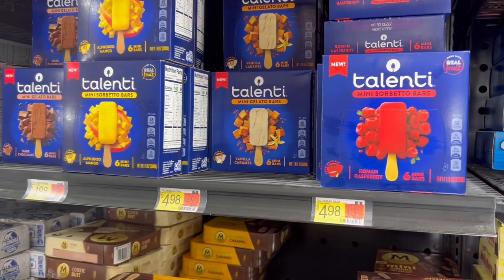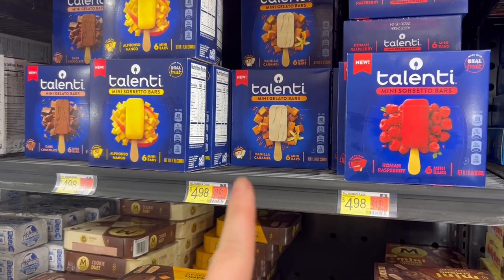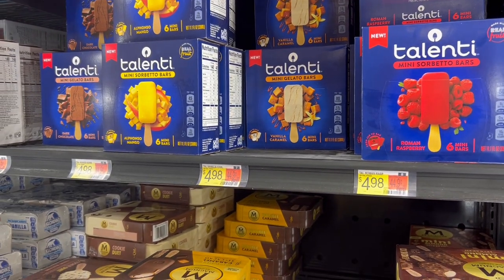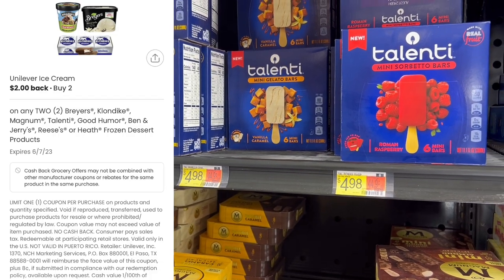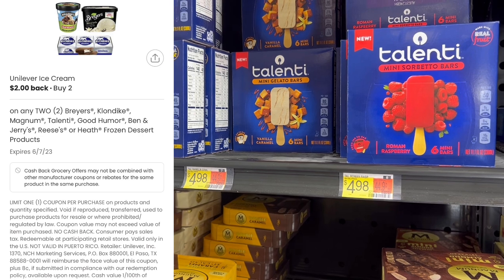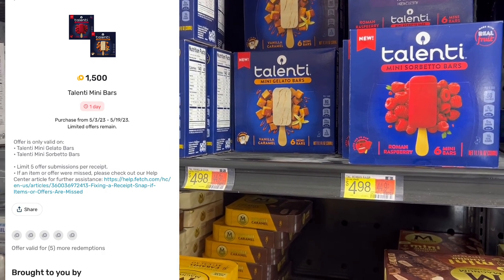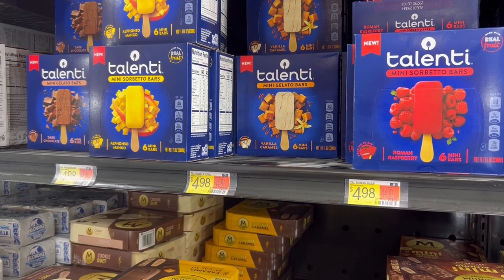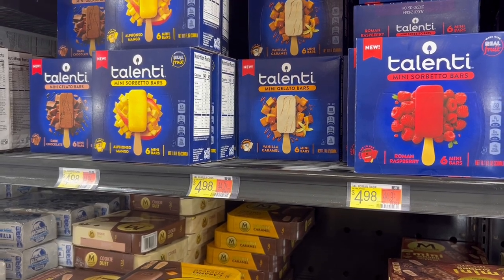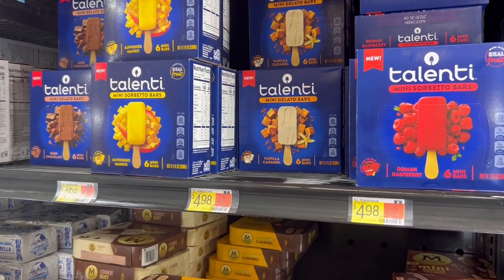Up next is on these Talenti gelato bars. I decided to get the vanilla caramels — these are $4.98 each. I'm grabbing two, which is $9.96. I'm going to submit to Coupons.com for $2 back on two, submit to Ibotta for $1.50 back on each, and I have a Fetch offer for $1.50 back on each — makes it $0.98 a box. Definitely worth a try at that price.